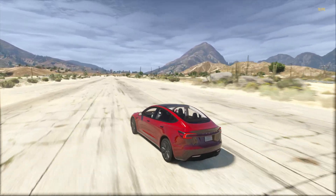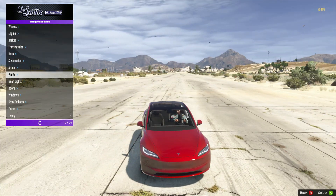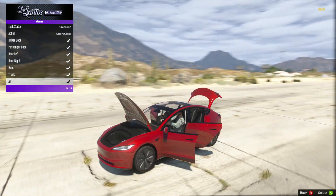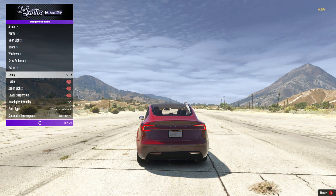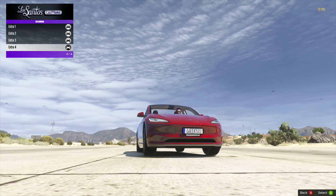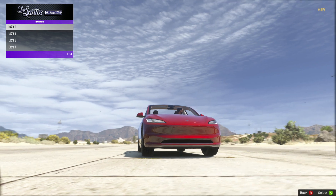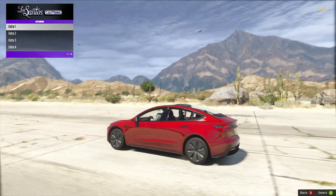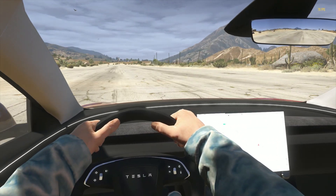If we check out the customization of the car, we don't have any customization options, but the best thing is the hood and the trunk do open - that's very good. As an extra, you get a UK-based number plate, and you can even remove the number plates, which is really good.